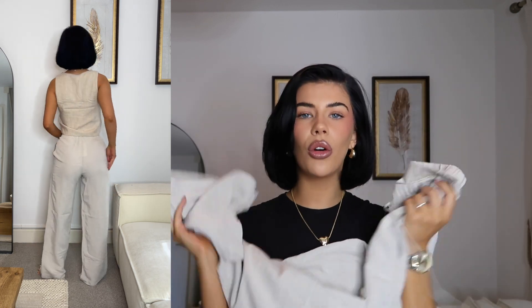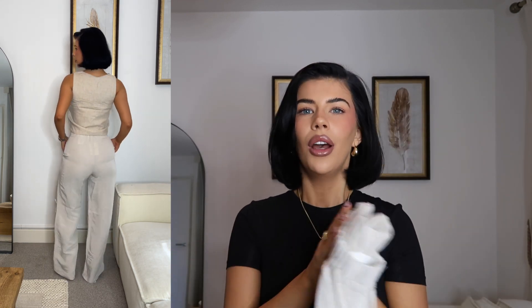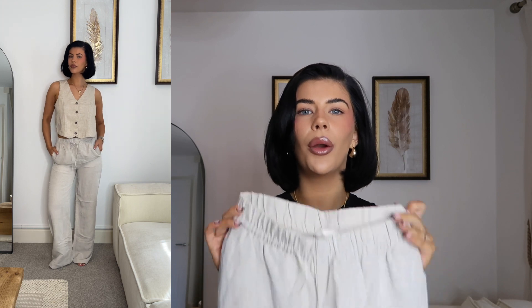These are a linen blend, not 100% linen, but they feel really lovely quality with a tie drawstring waist. I've got some Birkenstock clogs arriving today — I was hoping they'd be here so I could style them with the trousers, but keep an eye out on my Instagram and TikTok for that. Linen trousers are an absolute staple for me in spring and summer — on holiday, out for lunch, out for dinner. They're so versatile and they look so good.